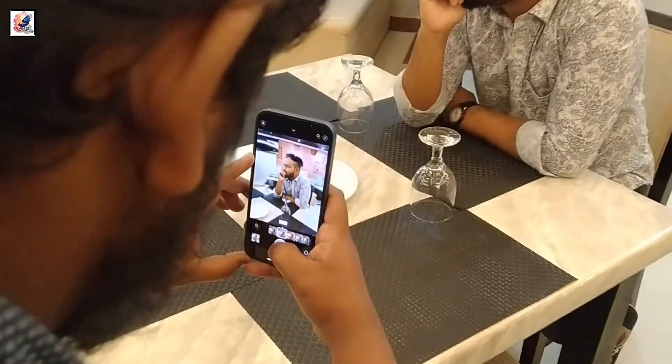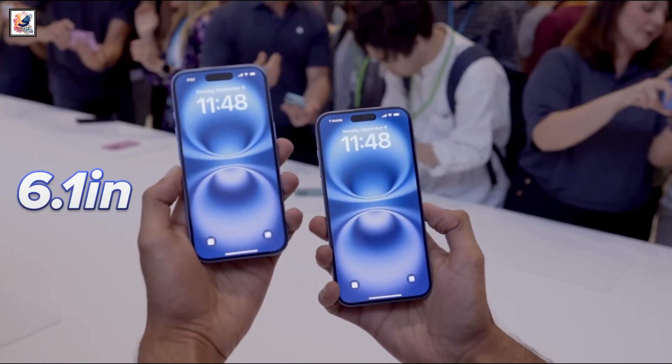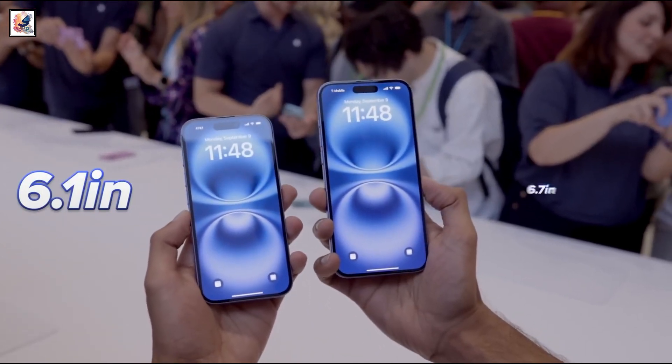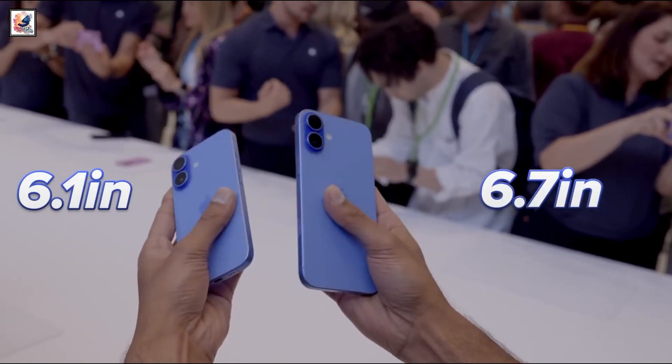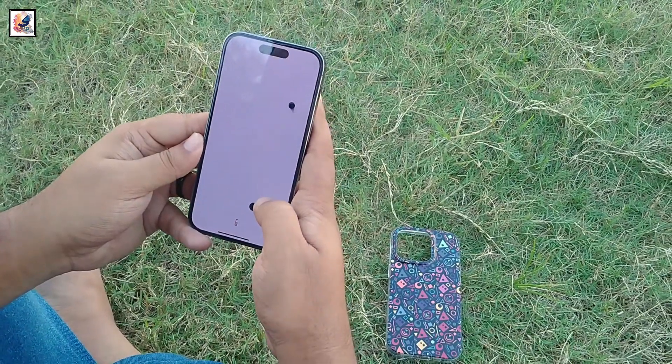Both phones have a 12-megapixel front-facing camera. The iPhone 15 and 16 both have 6.1-inch OLED displays with a 60Hz refresh rate, with peak brightness reaching 2000 nits, and both have a 460 ppi pixel density.